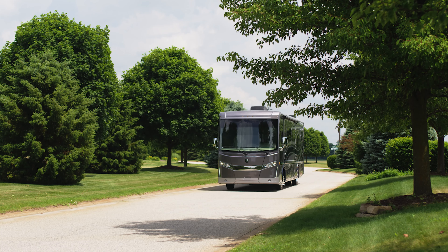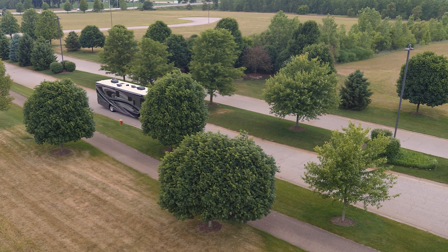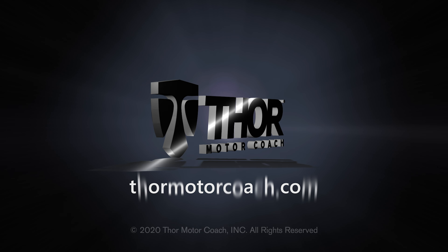This is how traveling was meant to be experienced. This is the 2021 Palazzo from Thor Motor Coach. Find the Palazzo floor plan made to fit you at ThorMotorCoach.com.